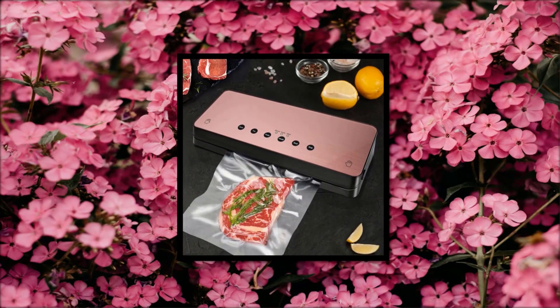Number 3. Check description below for product link.